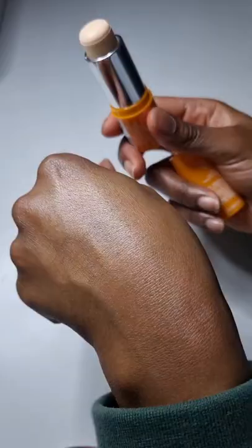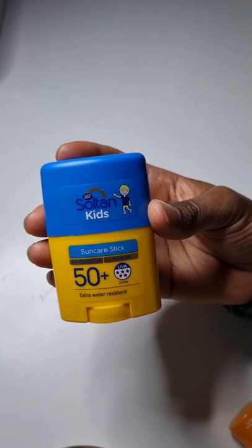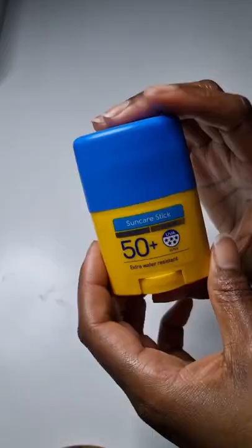Next we have the Sultan Kids Sun Care Stick. This is from Boots and it's also SPF 50+. It actually has a 5-star UVA rating, which is amazing. Remember, the SPF factor speaks to burning whereas UVA speaks to more long-term protection against ageing and wrinkles.